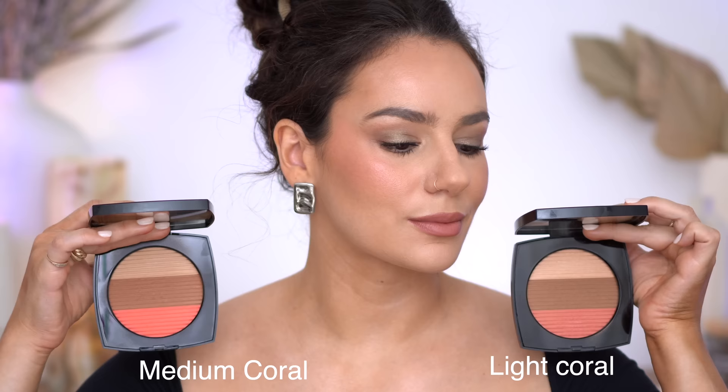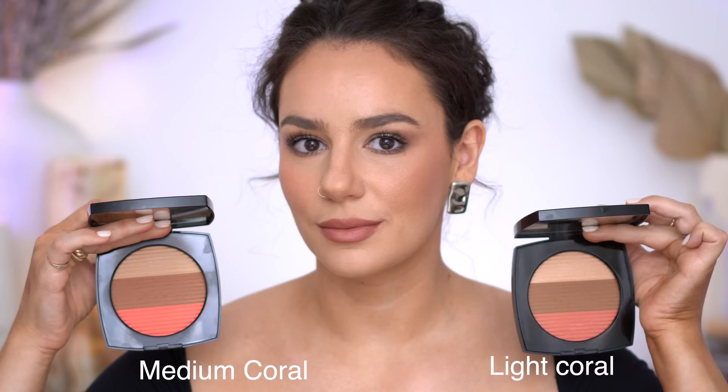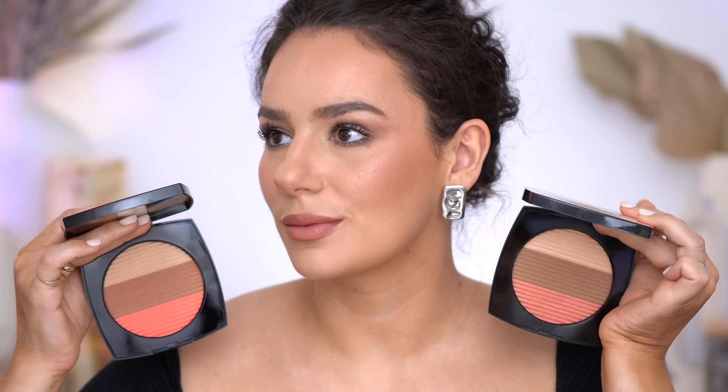I decided to keep the light coral over the medium coral because I just loved the bronzer and highlighter — it felt very everyday friendly yet special with my undertones. Also the bronzer in medium coral and medium rose gold were quite similar, so again two similar products. I also already had so many coral blushes including Chanel's spring 2024. If I could just pick one, I would pick the medium coral as the most well-rounded and brightest for my skin tone.